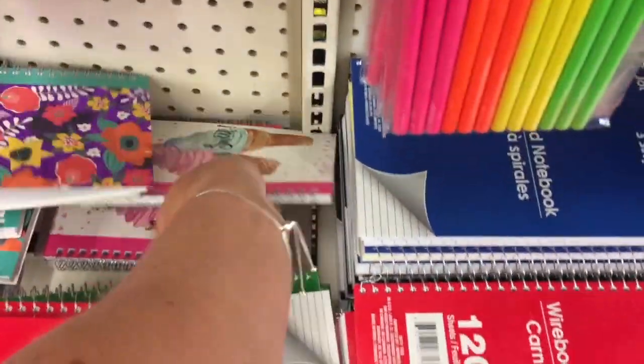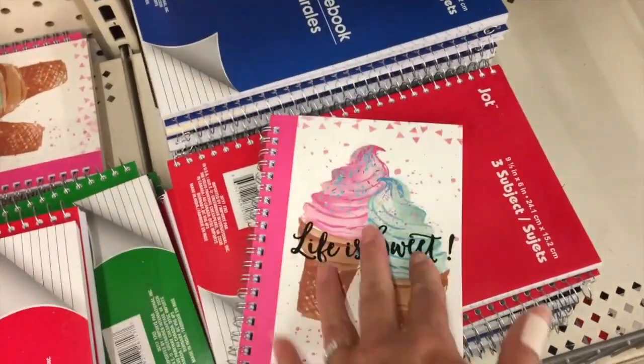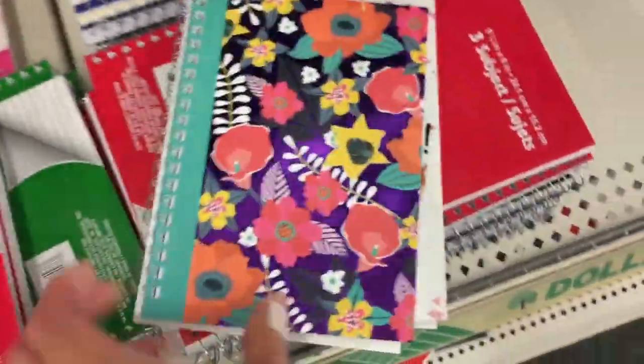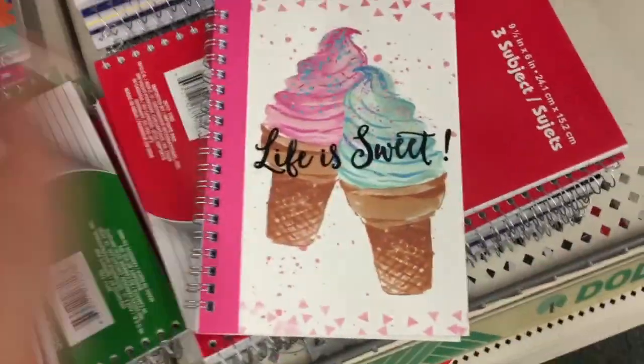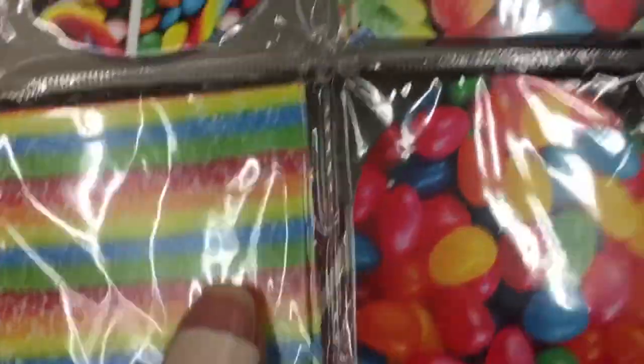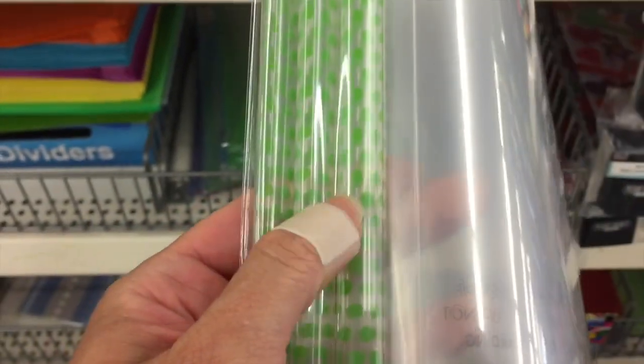Look at this — 'Life is Sweet' with ice cream cones, so cute! And then they have the tropical one with purple foil. Here's what it looks like on the inside — I really like the ice cream one. These are scented mini notepads by Ink; you get eight of them and they're really tiny — cute for party favors. They have report covers that feel really sturdy in a variety of colors: purple, orange, pink, green.